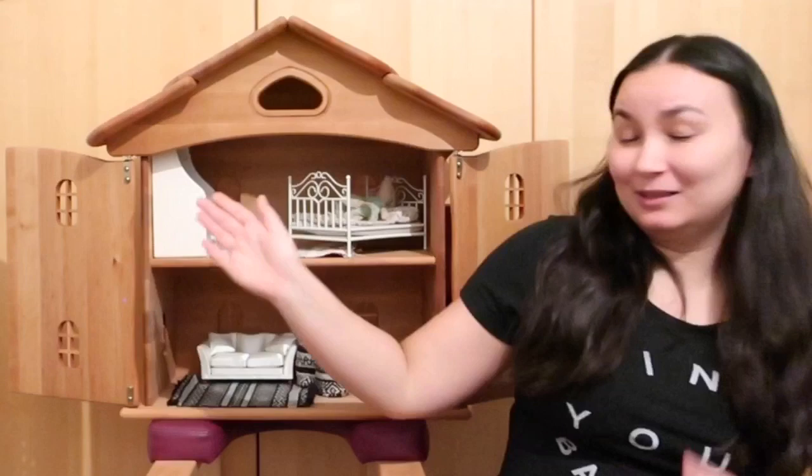Hi guys! Today I have such a fun video for you. I am finally going to share with you Riley's Christmas presents from me and Duncan, my husband, her dad. So we're just going to go straight into it and I'm going to grab the camera.